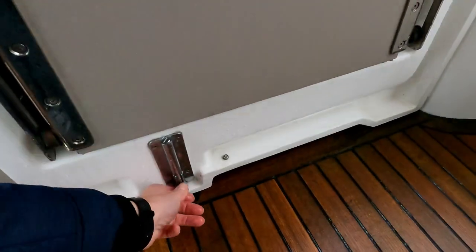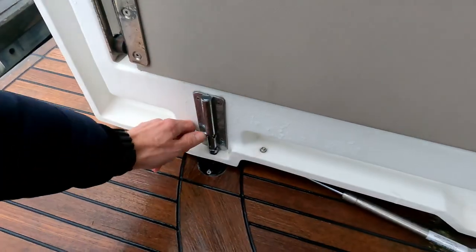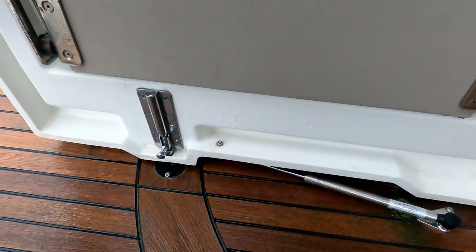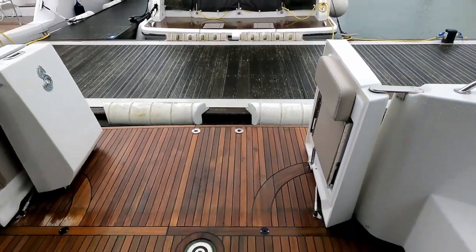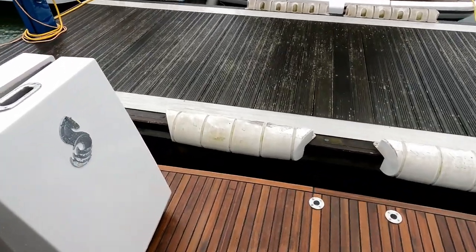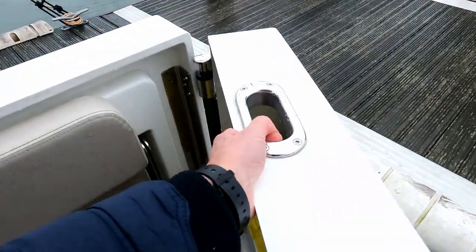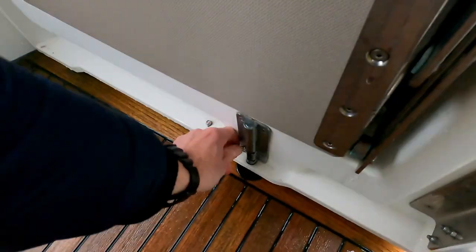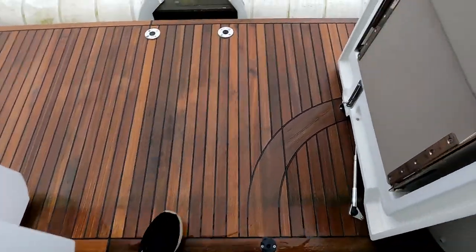Doing that on both sides gives you a really good open space. Let me show the full effect — this door goes out like that, the catch locks in there, and if you stand back you can see you've effectively got full access to the water over the back of the bathing platform. It's a very very clever use of space.